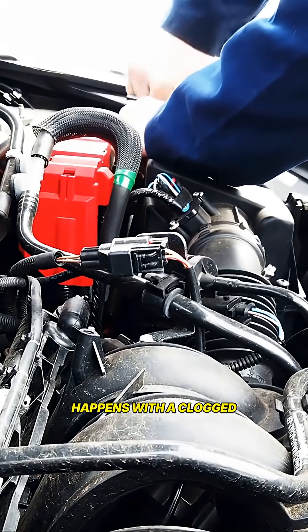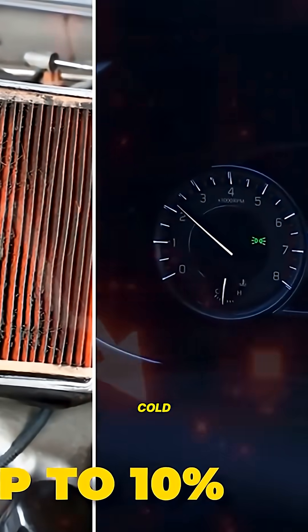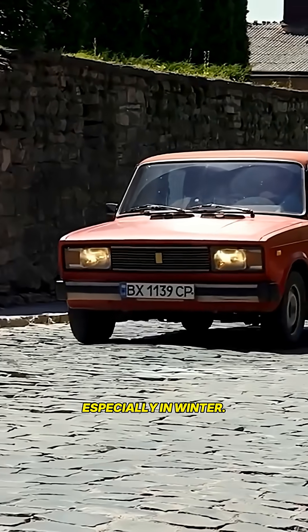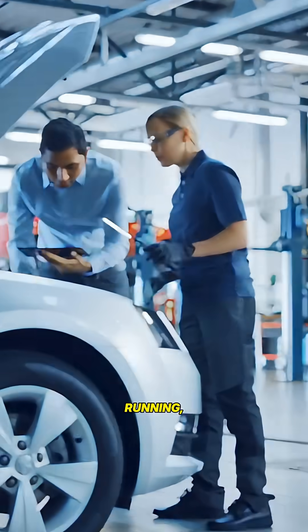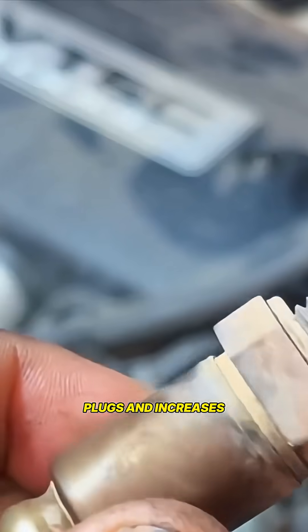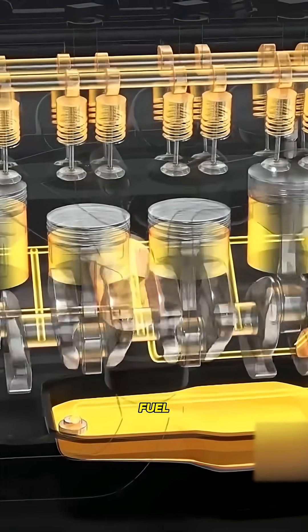Here's what actually happens with a clogged filter. Your engine has to work harder to pull in air. Cold starts get rougher, especially in winter. The air-fuel mixture can go slightly off at times, causing rich running, which fouls spark plugs and increases carbon buildup. You subconsciously press the gas harder, burning more fuel anyway.